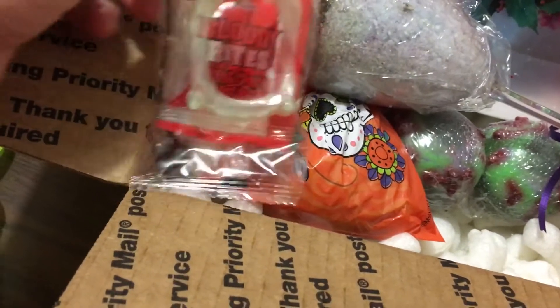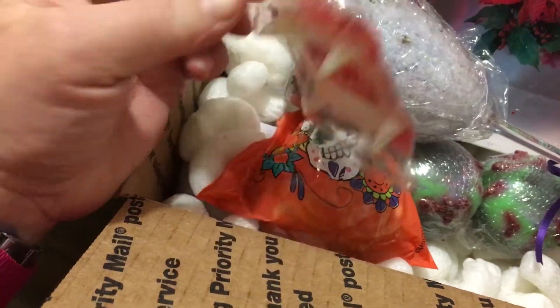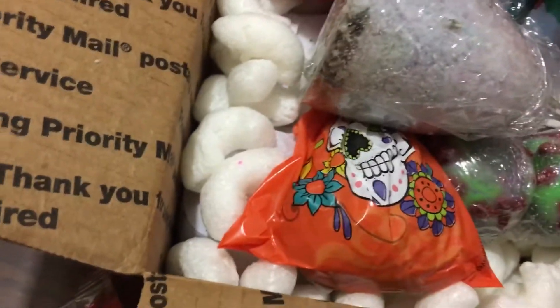And our bloody bites with glow-in-the-dark vampire fangs and blood bag candy, which is not the best tasting but it's cute.